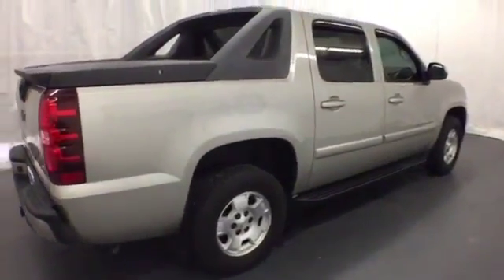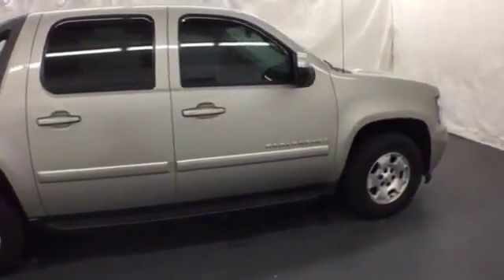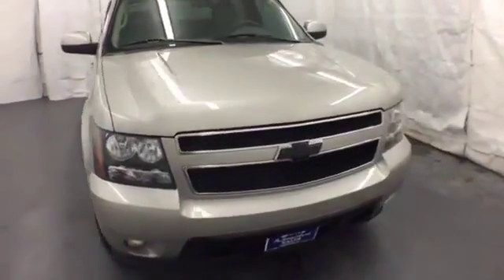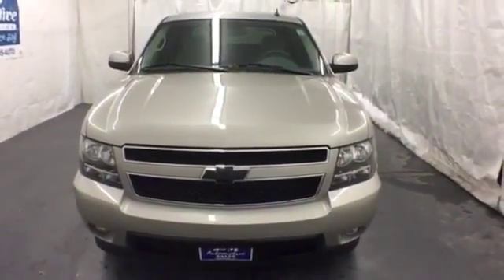Add to that a potent Bowtie V8 engine, four-wheel anti-lock disc brakes, driveline traction control, and electronic stability control. It's a pickup, it's an SUV, it's everything you could want in a go-anywhere, do-everything vehicle. Take it for a test drive today.